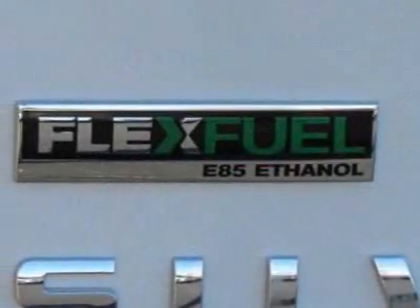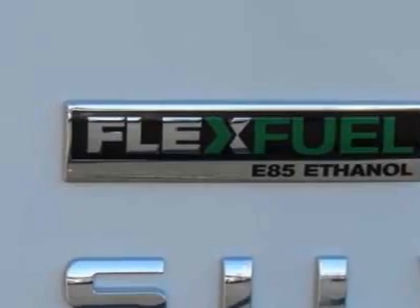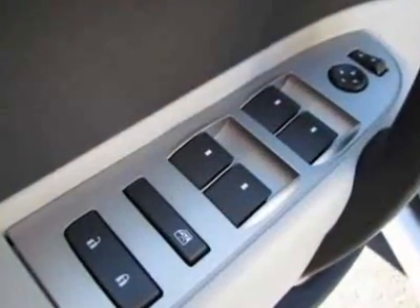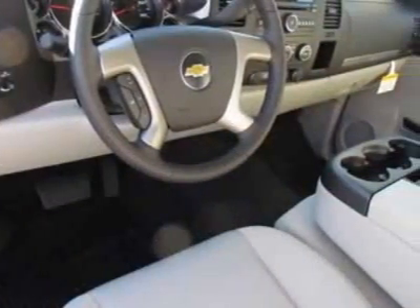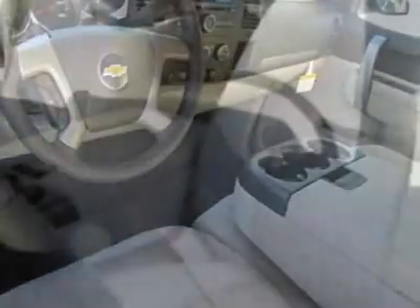This Silverado 1500 boasts a 4.8-liter engine and has a 4-speed automatic transmission. Another great feature is that this vehicle uses flex fuel. Additional options for this vehicle include the Remote Vehicle Starter System.